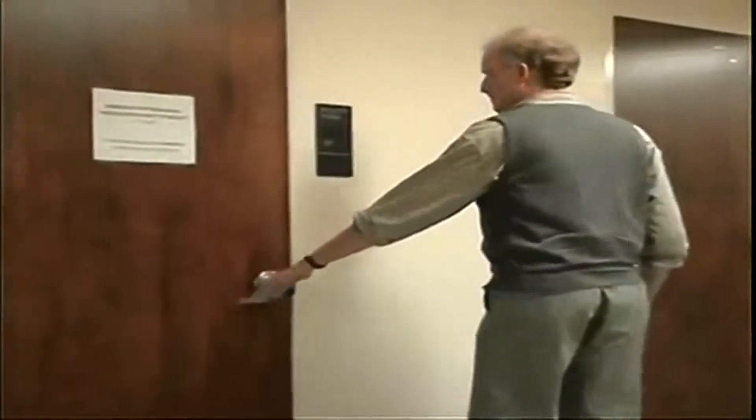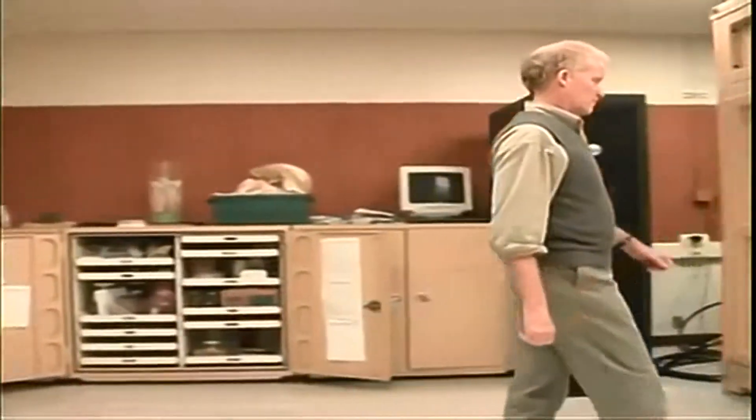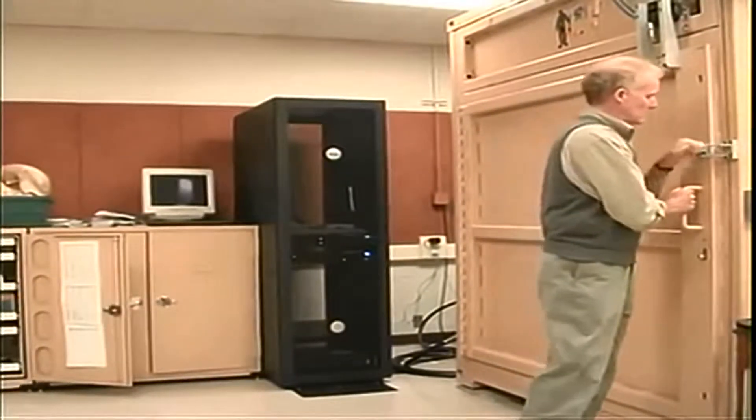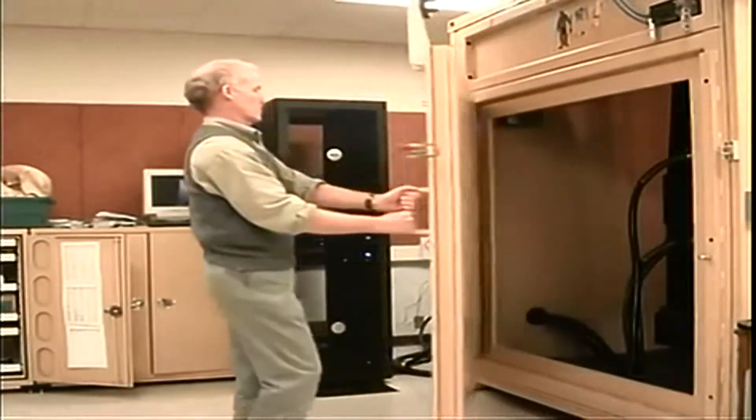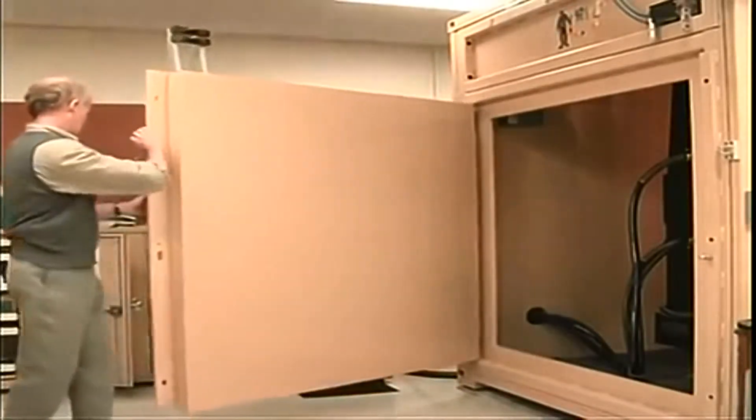Dr. Timothy Rowe is a paleontologist who supports evolution and runs the University of Texas CAT scan laboratory. Dr. Rowe had the unique opportunity to closely examine a Chinese fossil called Confucius Ornis, which, to the naked eye, appeared to be a solitary fossil.